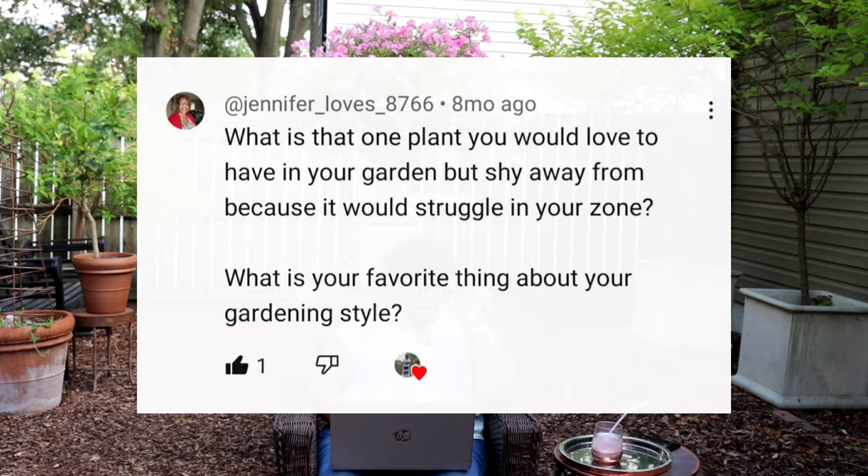What is the one plant you would love to have in your garden but shy away from because it would be a struggle in your zone? I don't have one — I'm thinking, and no, I really don't have one. And what is your favorite thing about your gardening style? Containers! That should be a no-brainer — I love containers.